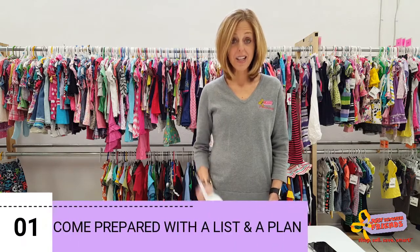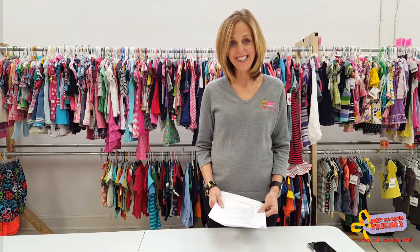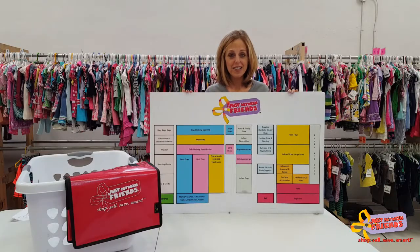Shopping the sales can be a little overwhelming, so you want to come prepared. We recommend that you have a list — know what your child's size is currently as well as what it will be for the upcoming season. Write down any upcoming holidays or birthday gifts that you're shopping for, so that when you come to the sale you have a plan.